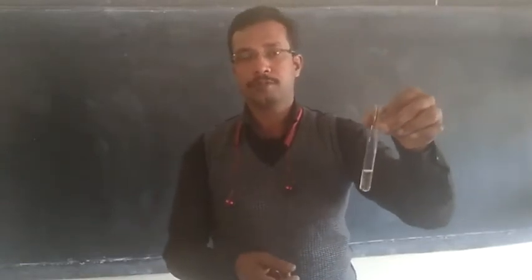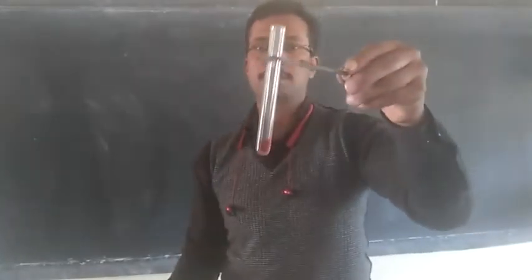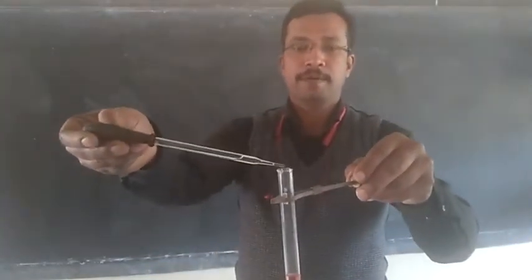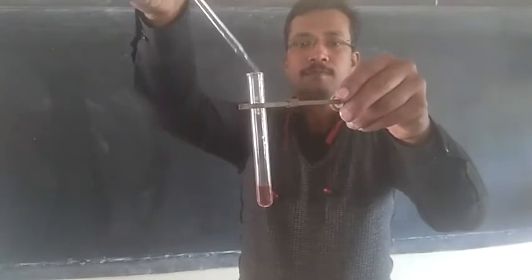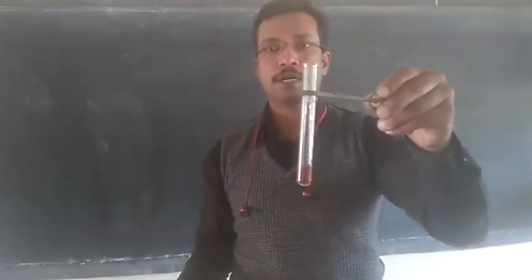First of all I am going to start with the red litmus. I will be adding the acidic solution into this red litmus to see whether it brings about any change. Here I am adding the acidic solution slowly. On adding it, we find there is no change in the color. No change in color shows that the solution taken is acidic, because acidic solution does not affect the red litmus solution.